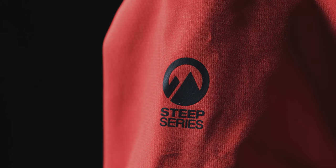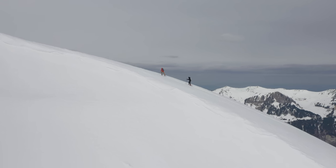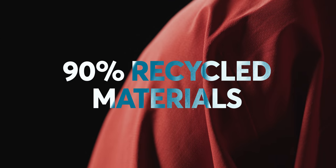As far as taking a sustainable approach to building this jacket, the North Face have stepped up with the production of FutureLight. To reduce their carbon footprint they're using solar powered factories, and the face fabric and backer use a 90% recycled material.